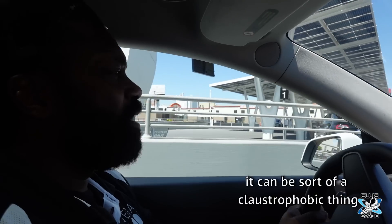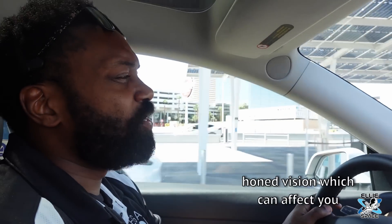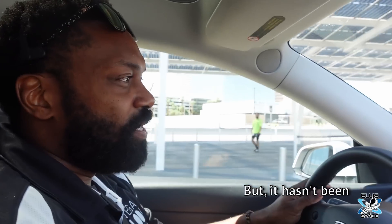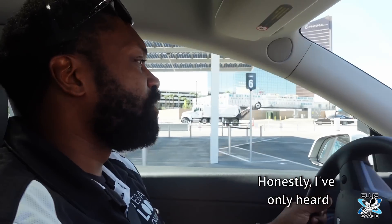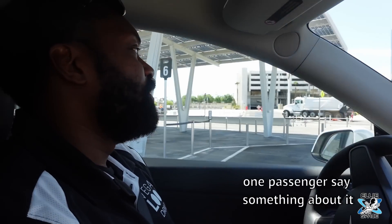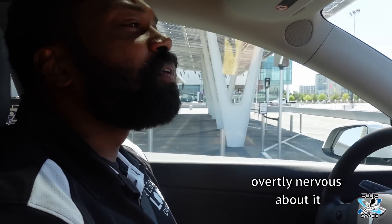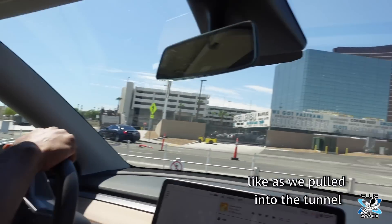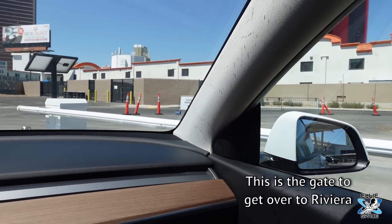For some people it can be a claustrophobic thing, going from full vision to tunnel vision, which can affect you. But it hasn't been a negative effect on me, and I haven't heard any of the other drivers have any issue with it. Honestly, I've only heard one passenger say something about it, but she wasn't overtly nervous — just said 'oh, what is this?' as we pulled into the tunnel. The lights generally help with the tunnel vision thing and open the space up a bit.